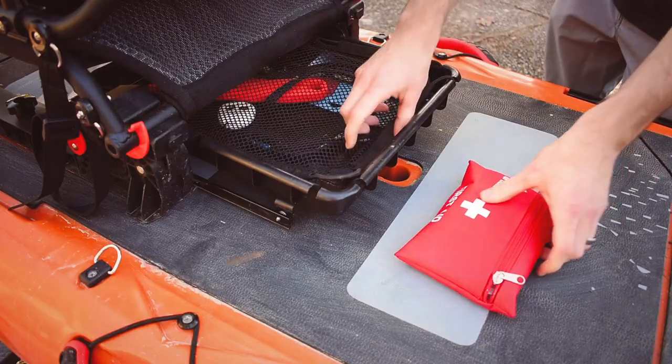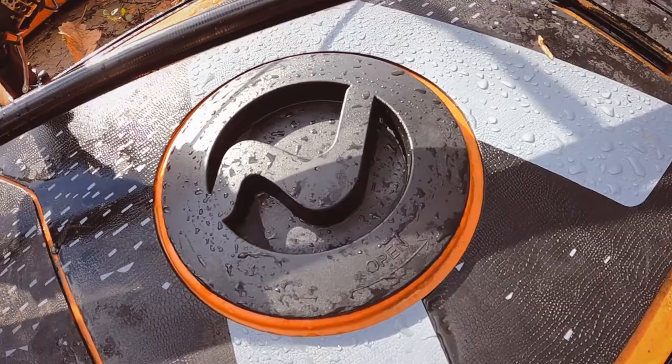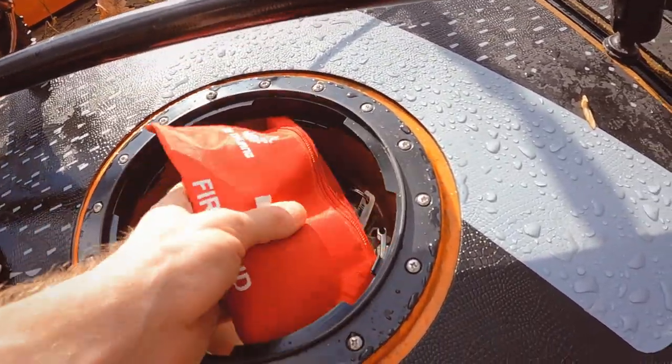Make sure to store your first aid kit in an easy-to-access spot in your boat. Medical emergencies demand quick responses, and you don't want to have to dig through gear to find your first aid supplies.